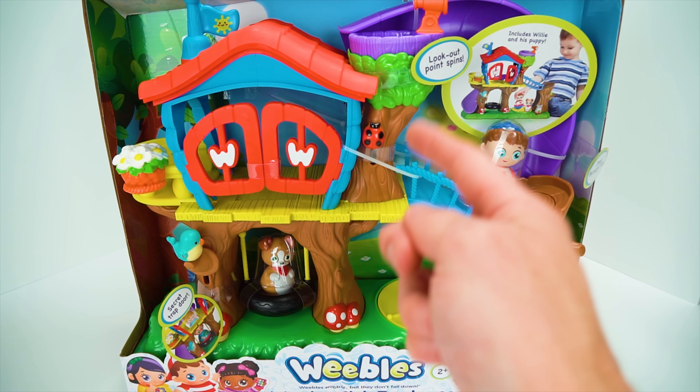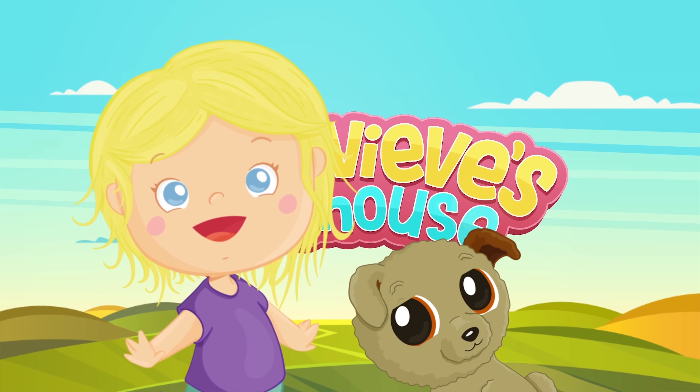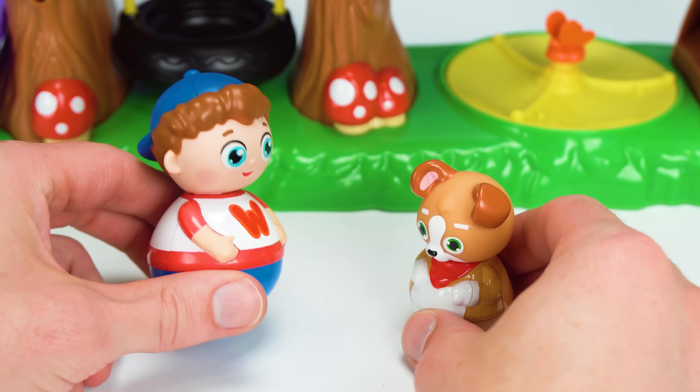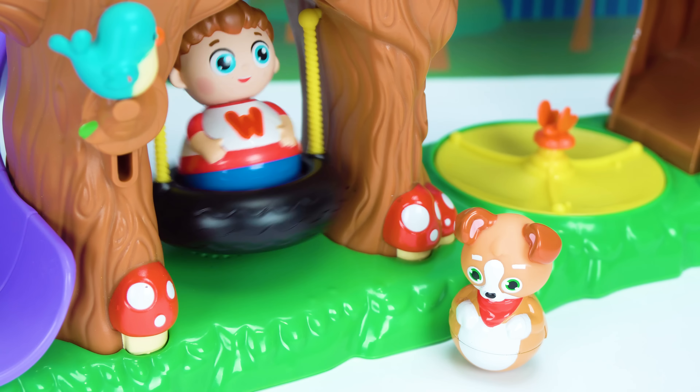Like this ladybug that spins the lookout round and round. There's this adorable puppy buddy and a tire swing. You can press the squirrel and spin the merry-go-round. It even comes with Willie the Weevil standing next to this cool treehouse trapdoor — and there's even a secret trapdoor if you push this bird.